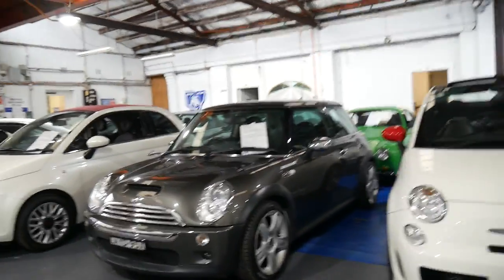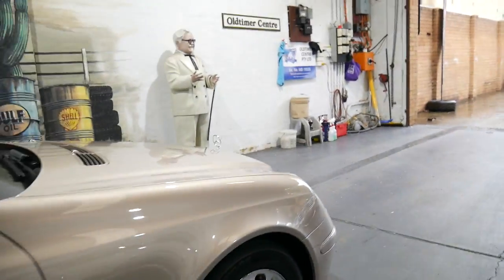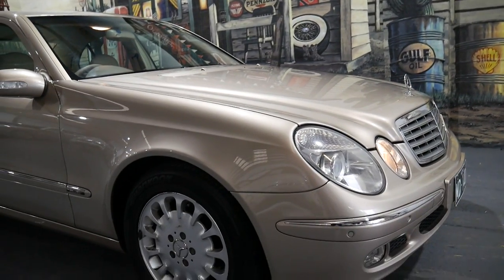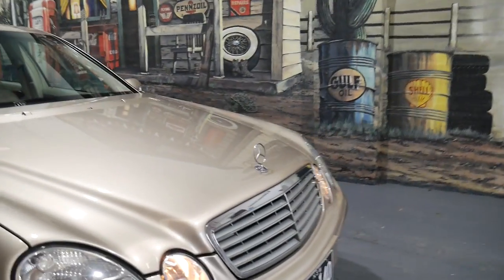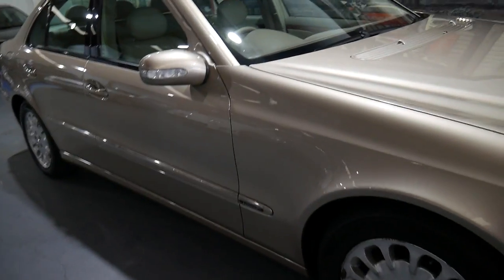Our address here in Marrickville is 101 to 103 Illawarra Road. A lot of people thought the E320 was the car to buy, but this has got an enormous amount of power without using a huge amount of petrol. They're not expensive to fuel up — you can put $60 or $70 in and you're going to get at least 600 kilometres out of a tank, as opposed to 400 or 500.